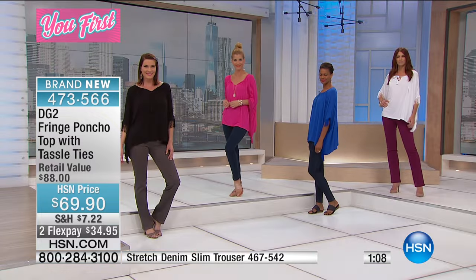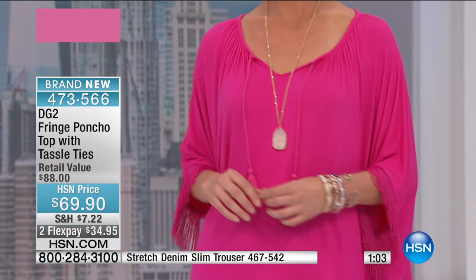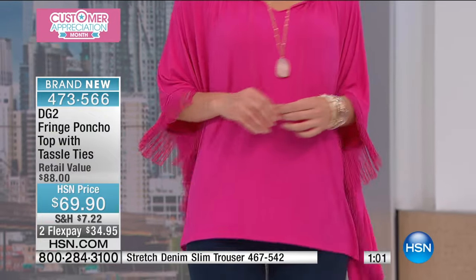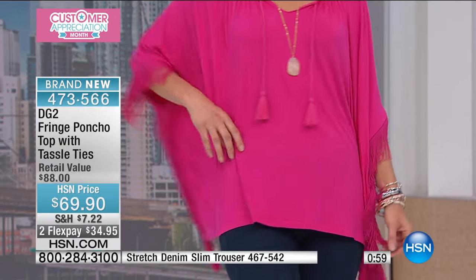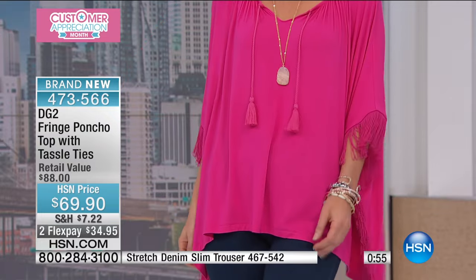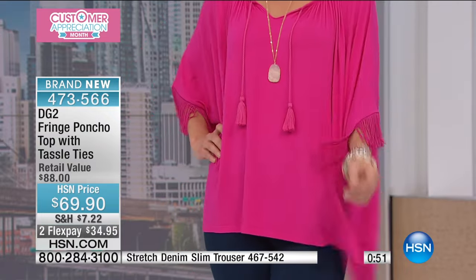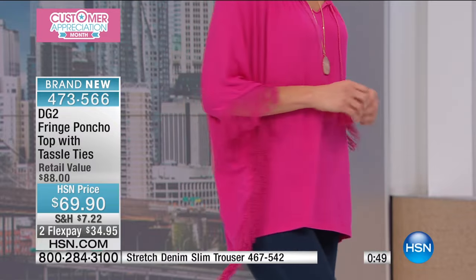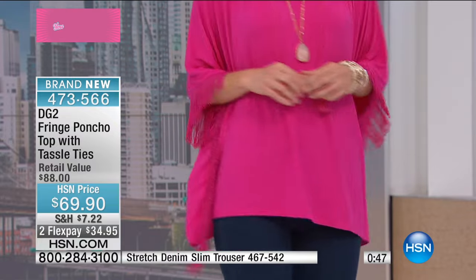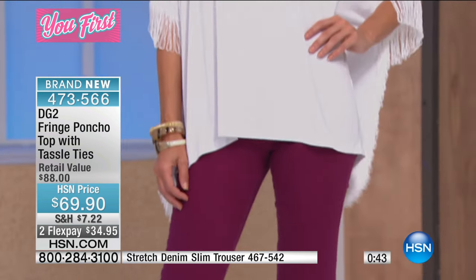It doesn't matter what denim — boot cuts, skinny, jeggings, leggings — it's going to work with all of them because it's not too long and it's not too short. If you wear it with the all-day denim trouser jean, it looks very retro. If you wear it with the skinny jegging, it goes very casual. And then put a pump with it and you've just dressed it up.